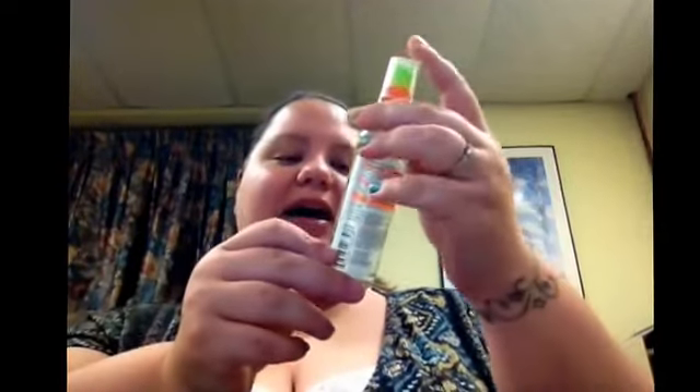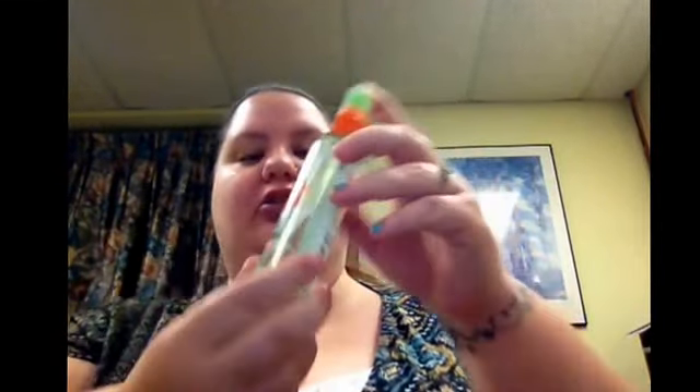Hey everyone and happy Friday. I've got a small haul here for you and then I'm going to do first impressions on both of these things. I've been wanting a lighter lipstick shade and I've been wanting something for my hair once I straighten it to kind of make it shiny on the ends and like soft and silky. So I got this Sleek and Shine Brilliant Shine Glossing Spray from Garnier Fructis. I'm going to try that on camera for you today.